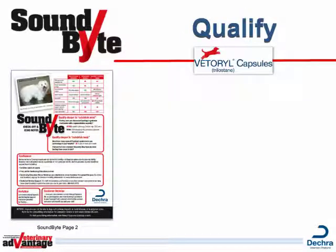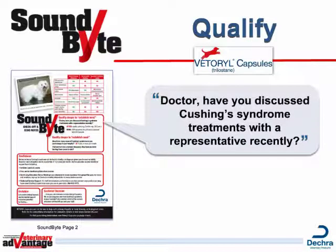we help you start a dialogue with your customers. Consider asking, Doctor, have you discussed Cushing's Syndrome treatments with a representative recently? If they say yes, then you can assume they have some understanding of the product. Review the key benefits and risks at this time.